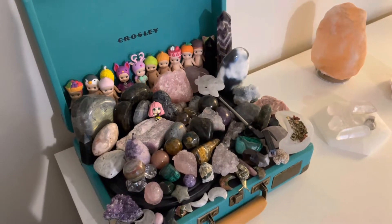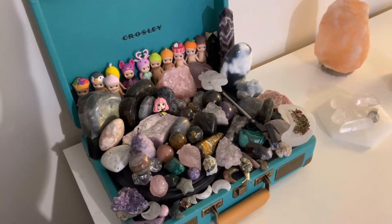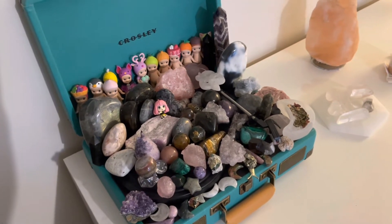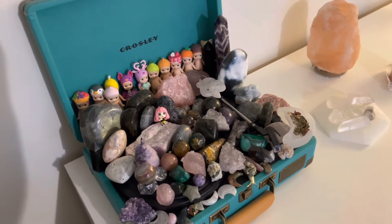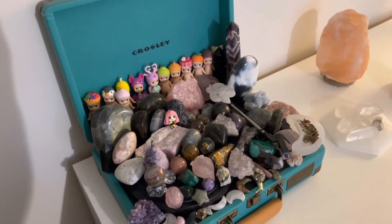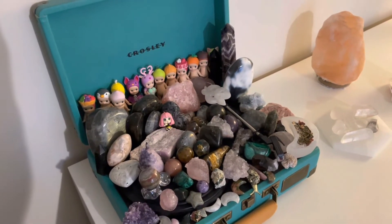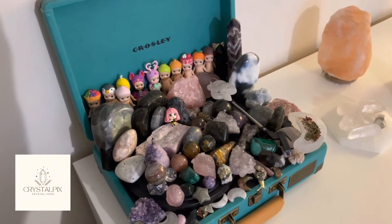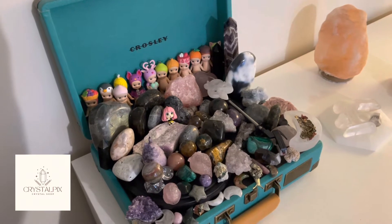Hi everyone, today I'm going to be showing you my crystal collection. I've been collecting for a while now, but I started really getting into crystal small businesses and TikTok live sales around COVID time. I actually have my own crystal shop that I just started not too long ago — I just revamped it and relisted some stuff.